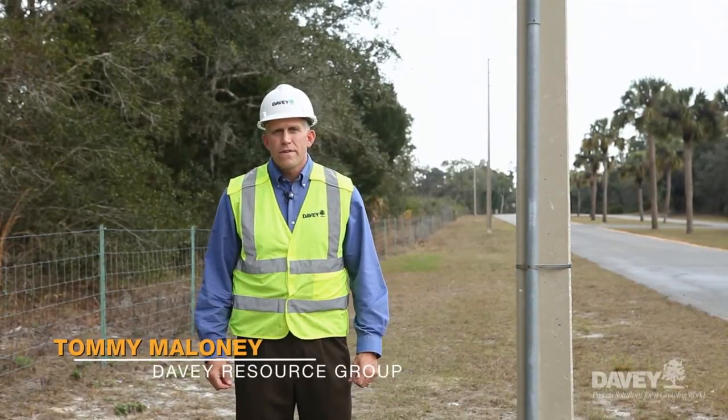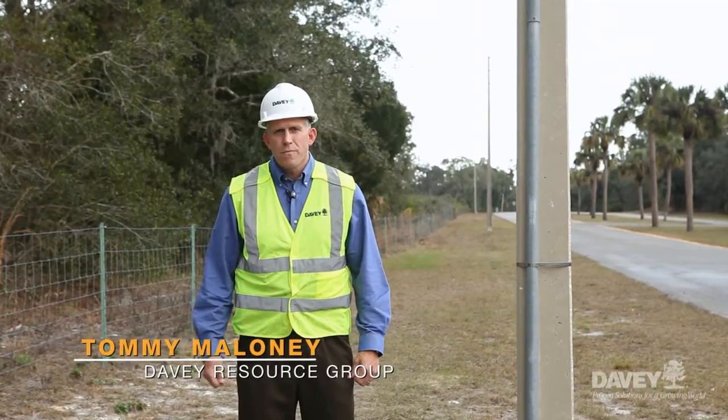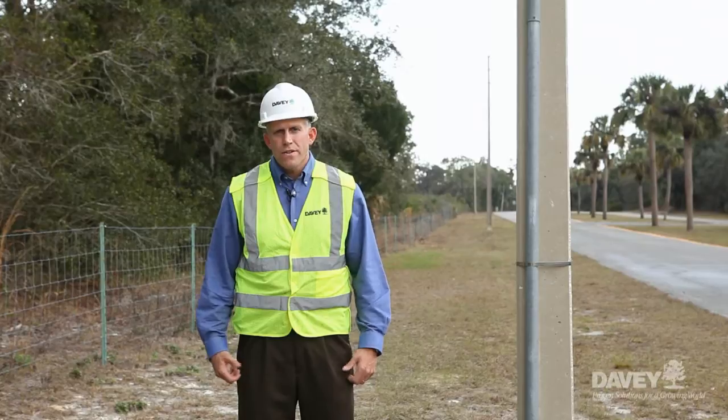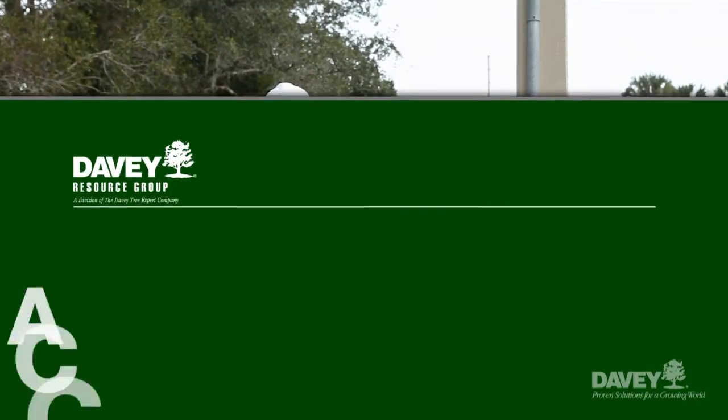Hi, I'm Tommy Maloney with the Davie Resource Group. Over the past 16 years, I've seen projects within the utility marketplace evolve from digitizing paper maps and putting that data into an integrated GIS package to full-scale field inventory projects today.